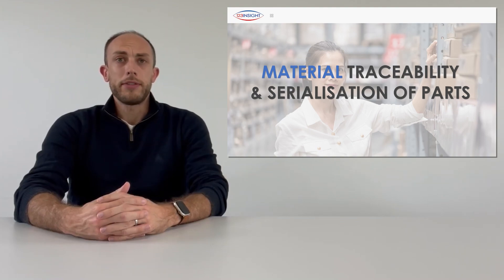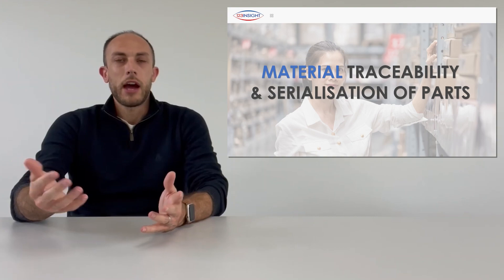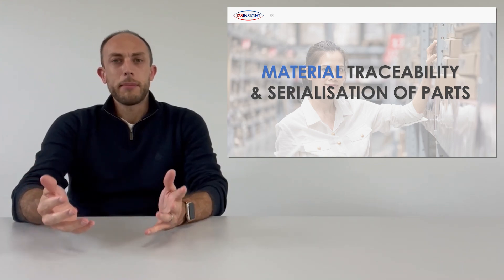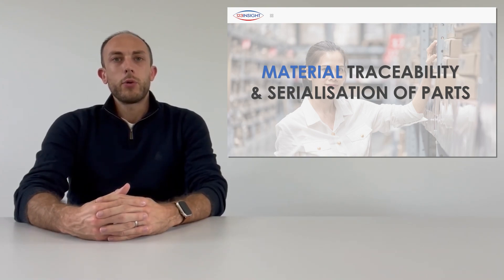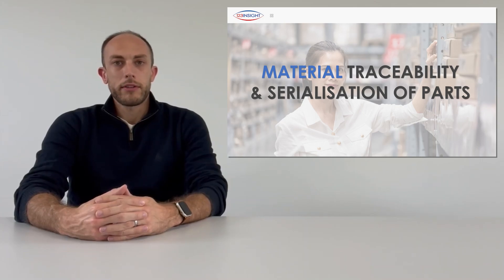A really good ERP system will allow you to identify, say, a batch of faulty PCBs and quickly locate what stock you have left of them and where that stock's been used. This level of visibility can be powerful and extremely beneficial should you be faced with something like a product recall. It also provides confidence to auditors that should anything go wrong in any of your manufacturing processes, you'll be quickly able to get a handle on the scale of the issue and any product affected.